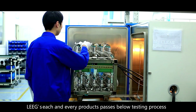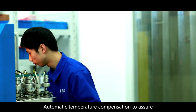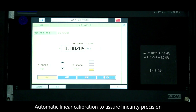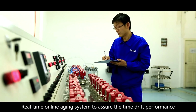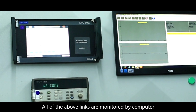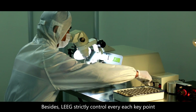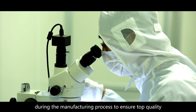Leek ensures each and every product passes the following testing processes: automatic temperature compensation to assure temperature influence performance; automatic linear calibration to assure linearity precision; real-time online aging system to assure time drift performance; and pressure cycling impact tests to assure long-term stability. All of these links are monitored by computer to ensure authenticity and traceability of data. Leek strictly controls every key point during the manufacturing process to ensure top quality.